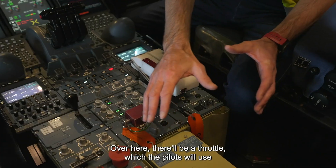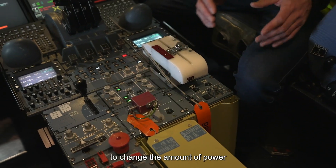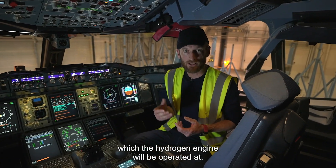There will be a throttle which the pilots will use to change the amount of power which the hydrogen engine will be operated at.